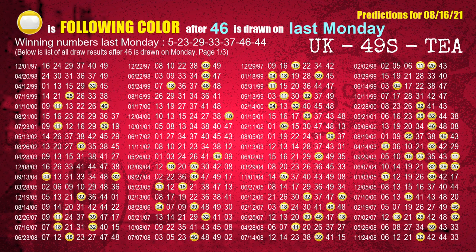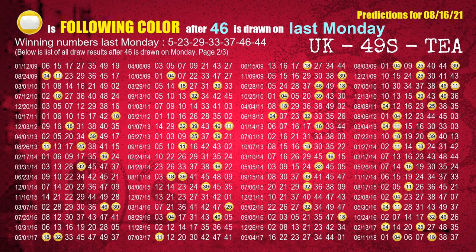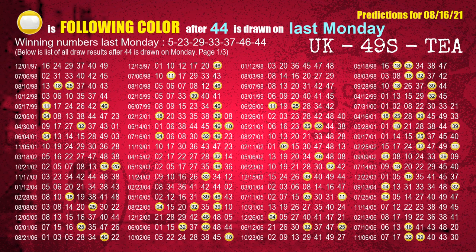The sixth winning number last Monday is 46. The most frequently following color is yellow when 46 is the winning number on last Monday. The booster winning number last Monday is 44. The most frequently following color is yellow when 44 is the winning number on last Monday.